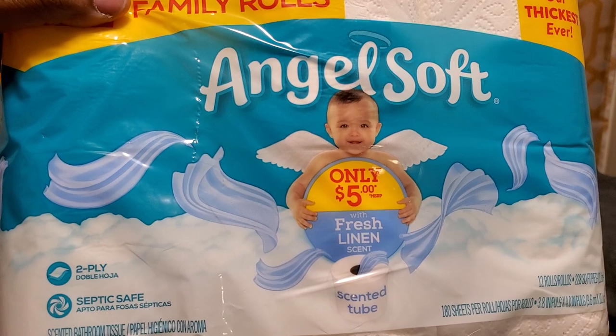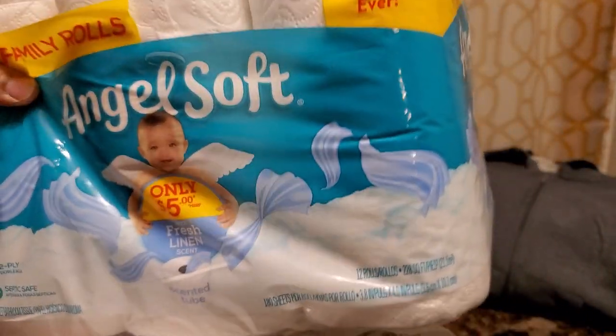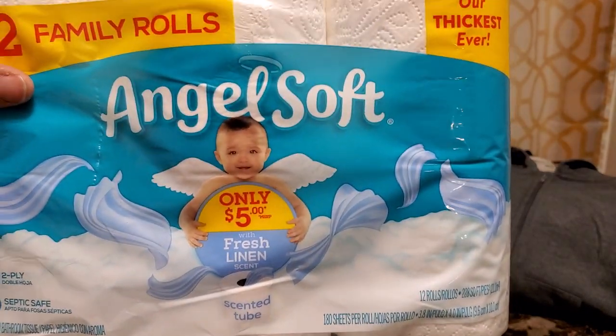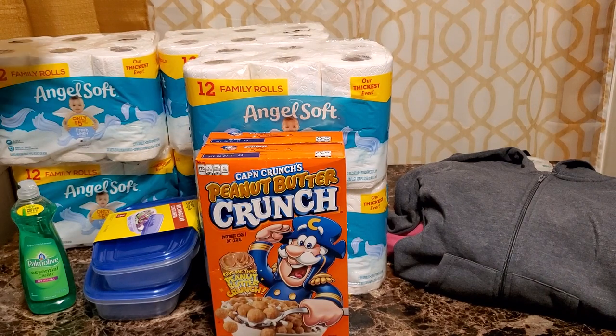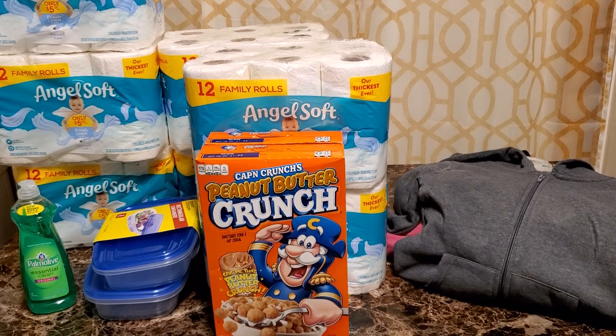But my ultimate buy is the Angel Soft — I'm going to put it up close so you can see it. Fresh linen scent. They also have one called lavender, but the fresh linen is the one that had the 50% off sign in front of it, so that's the one I used. Dollar General is kind of a stickler about where it was located.